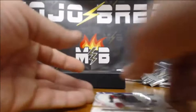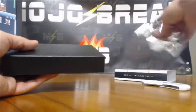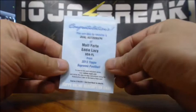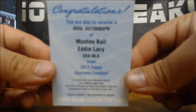Bo Jackson is a black printing plate, one of one. You missed the Adrian Peterson one of one, a Peyton Manning auto to ten, two Eddie Lacys, and two dual autos. Very sexy break — good product.